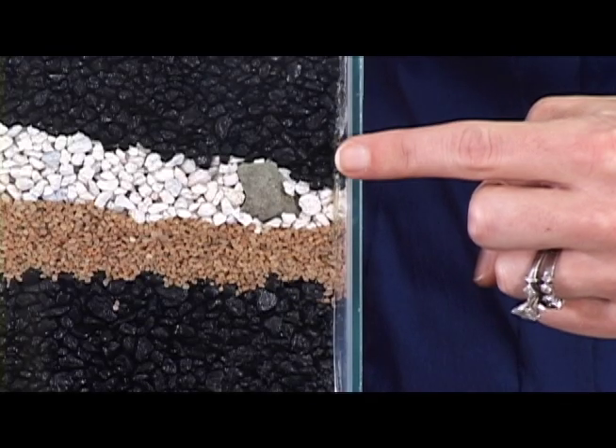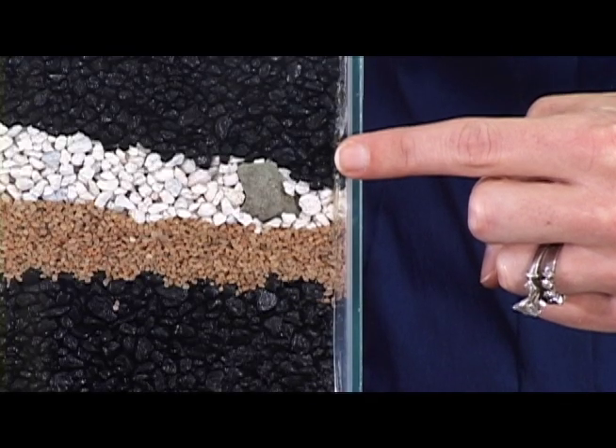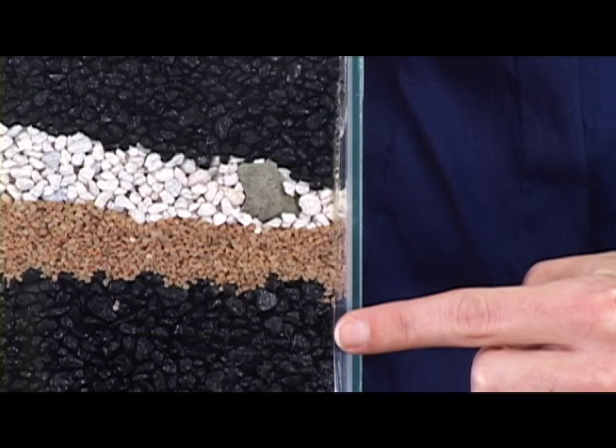When archaeologists excavated the Hardaway site, they found four distinct layers. They interpreted the artifacts in the uppermost layer as the youngest, and the artifacts in the bottom layer as the oldest. Today, archaeologists are still studying these artifacts to understand what people did at Hardaway at different times in the past.